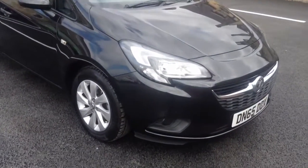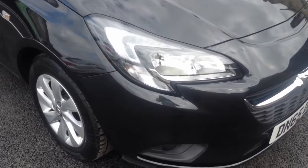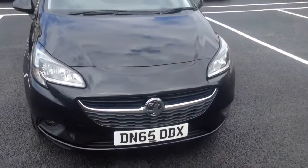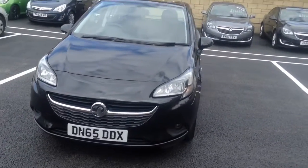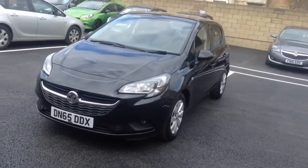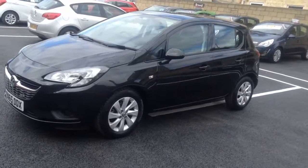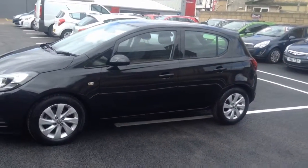Welcome to Bayless Vauxhall. You are now viewing a Vauxhall Corsa 1.4 petrol design finished in carbon flash. This 65 plate has covered just under 9,000 miles from new and has upgraded alloy wheels.